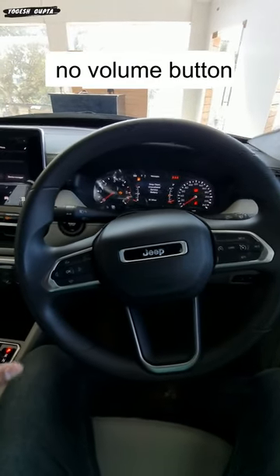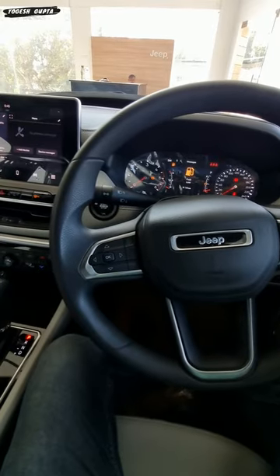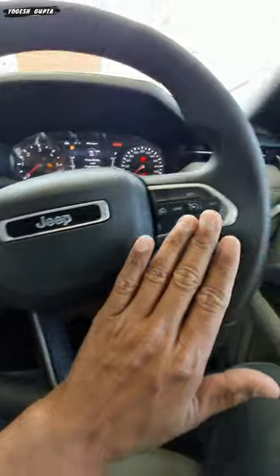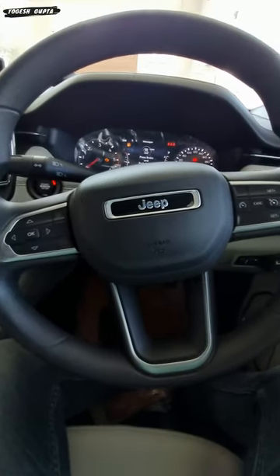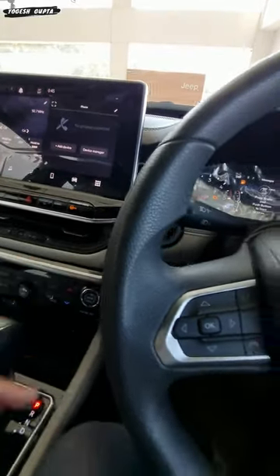Friends, we are sitting in the Jeep Compass Longitude variant — it's got 32.51 lakhs on-road price. If you look at the steering column, you can't see the volume plus/minus controls here. Where is the volume plus/minus? You can't see anything here.